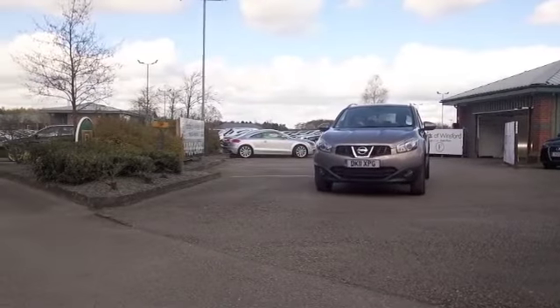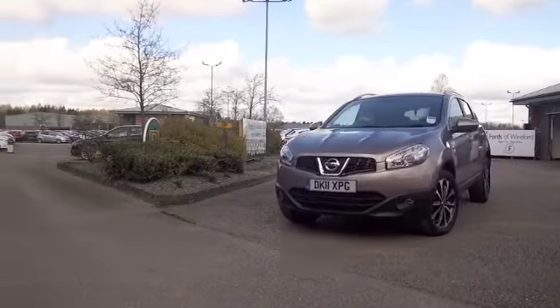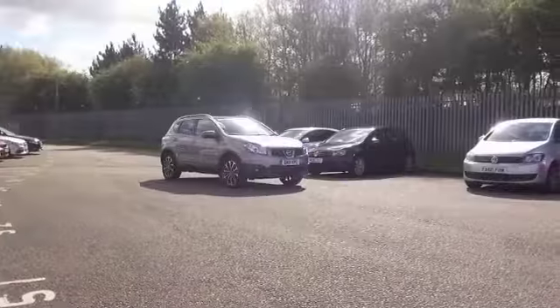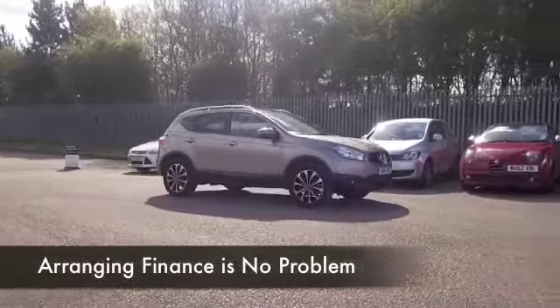It's only got about 11 and a half thousand miles on the clock, so we're not looking at too much there. And in fact, a full service history comes along with this car, so it's all good news.